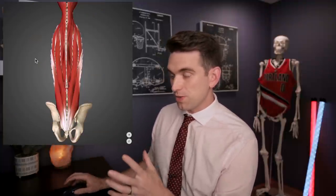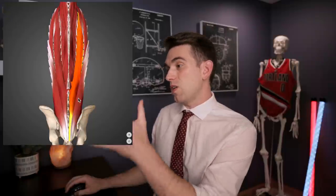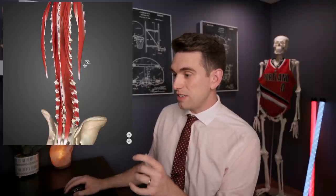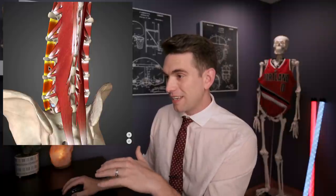What we do have at the transverse processes is a lot of muscular and ligament attachments. Turning on all the muscle layers around the spine, you can see there are many layers running between all these bones. We have the big long erector spinae muscle groups running almost the entire length of the back. Going deeper, there are even more tiny muscles — the rotatores lumborum, the multifidus on either side, and muscles that span between the transverse processes themselves.